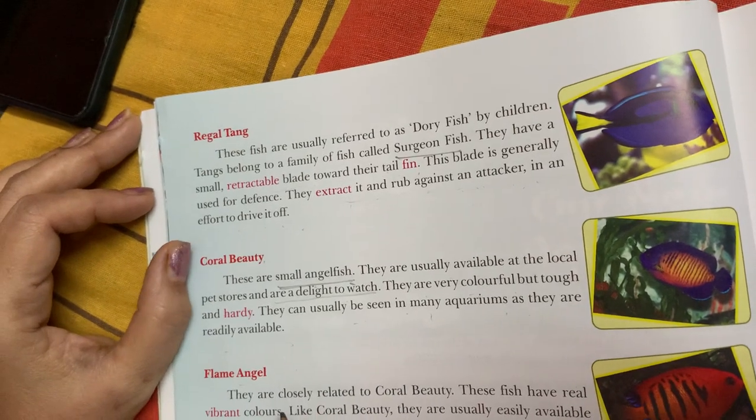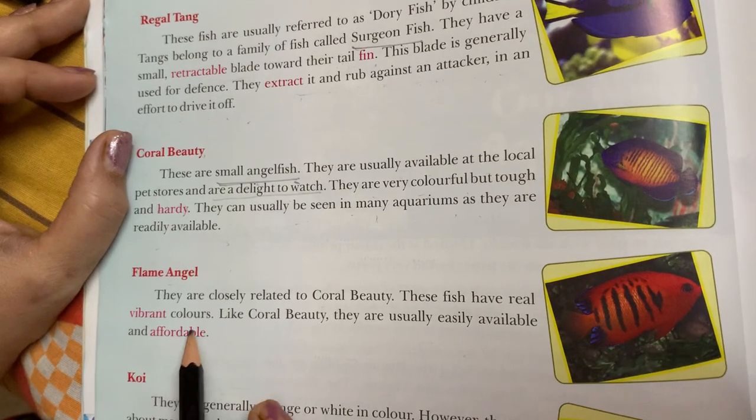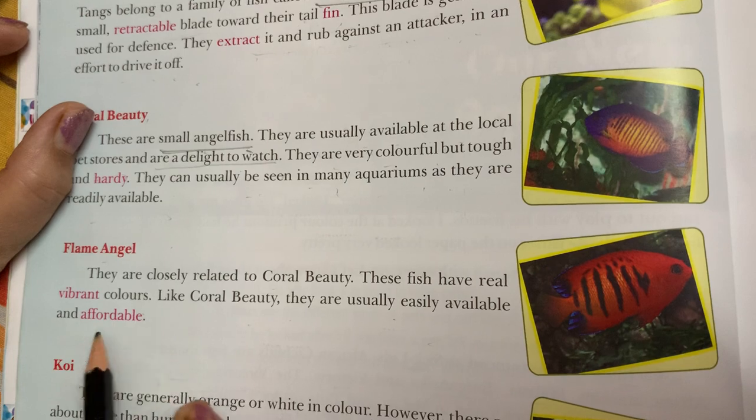Next is the flame angel. They are closely related to coral beauty. These fish have real vibrant colors like coral beauty. They are usually easily available and affordable.